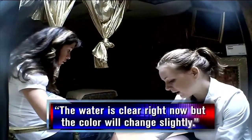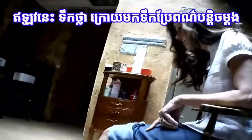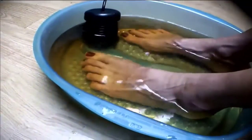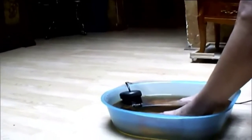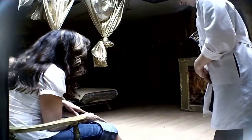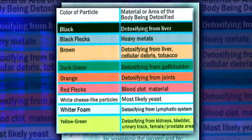The water is clean right now, but the color will change. A half hour later, the water looks kind of gross — it turned a brownish orange color, and it's filled with flakes of metal. The employee says that the color is a result of toxins that are pouring out of my organs.